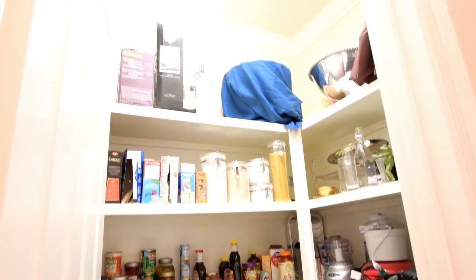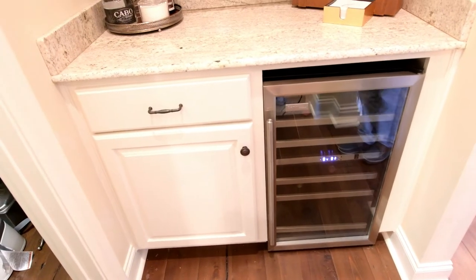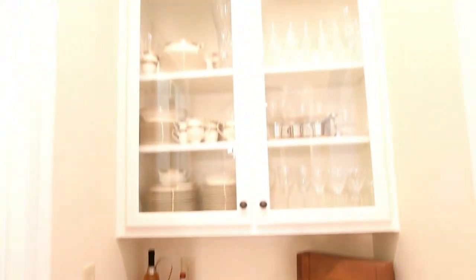You would love this huge pantry — just plenty of storage. And I also love this bar and wine storage area.